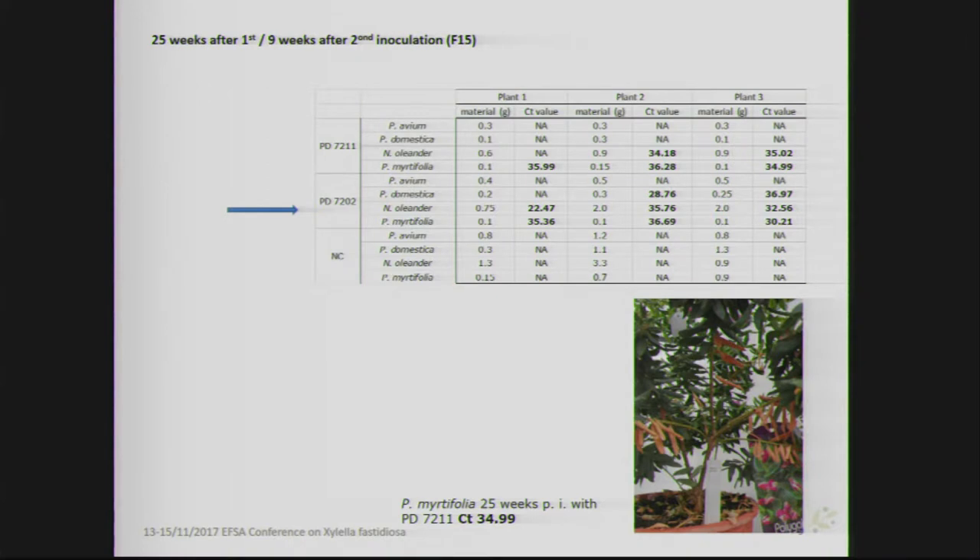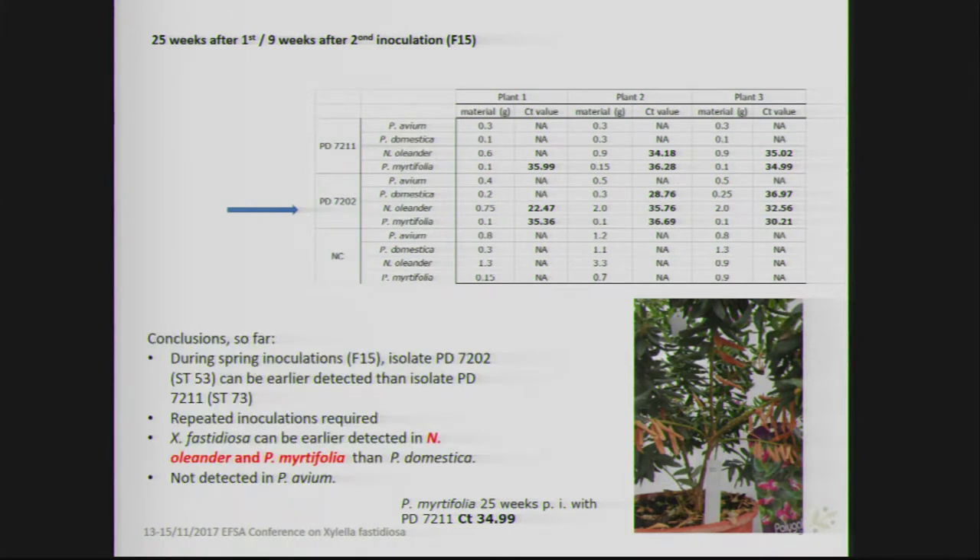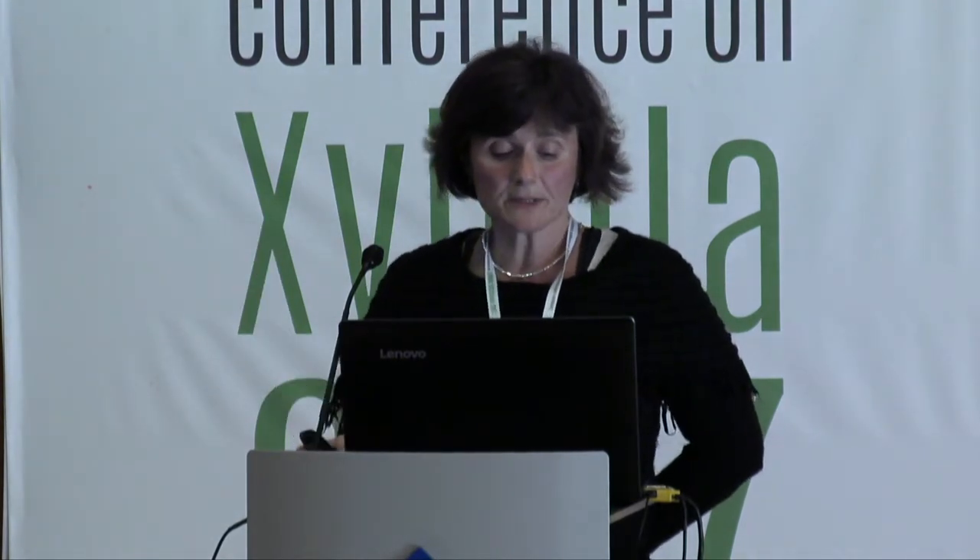The preliminary conclusions include that during the spring inoculation, isolate 7202 of sequence type 53 could be detected earlier than isolate 7211 of sequence type 73. However, repeated inoculations are required — that is our experience so far. Xylella fastidiosa was observed and detected earlier in Nerium oleander and Polygala myrtifolia, and in some cases Prunus domestica, but not in Prunus avium.